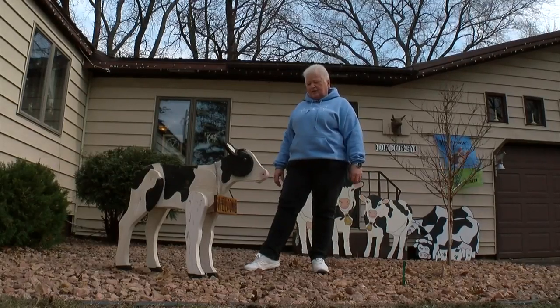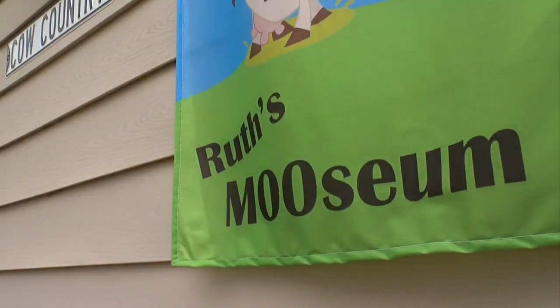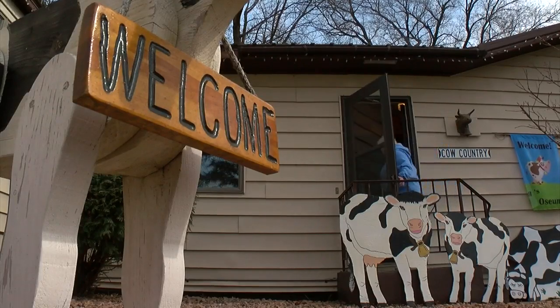They came out yesterday — they were in the garage all winter. And the outside is just a glimpse of what's to come.